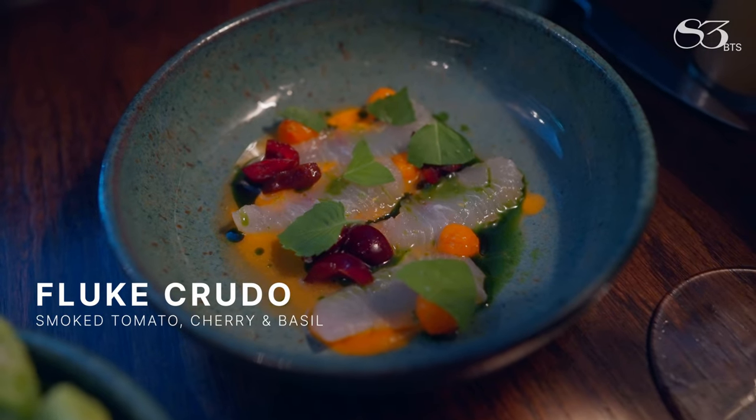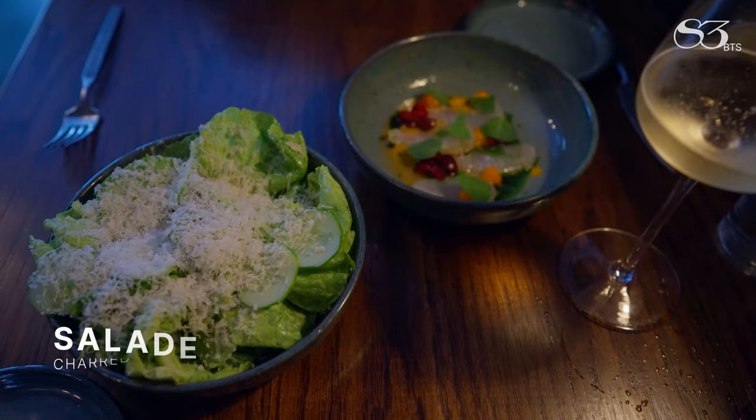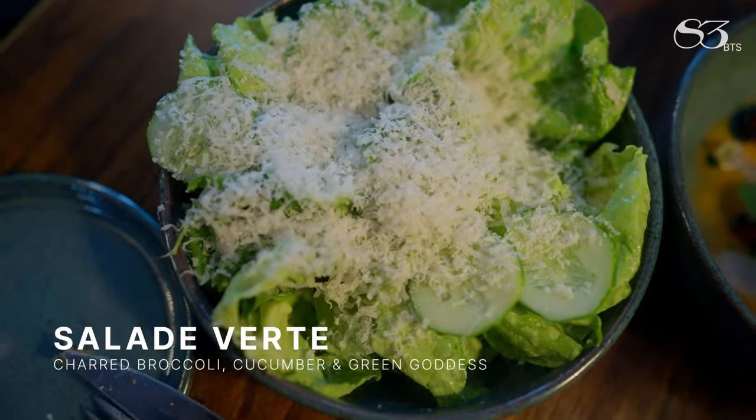Frutó, smoked tomato, herb oil, basil, and sherry — and then our little gem lettuces with charred broccoli, cucumber, and green goddess.